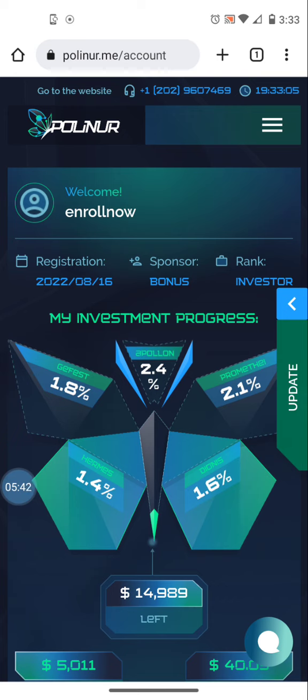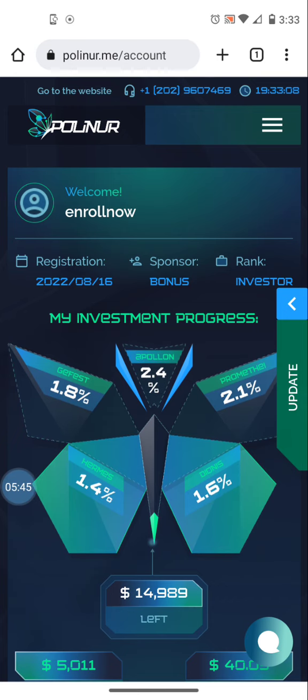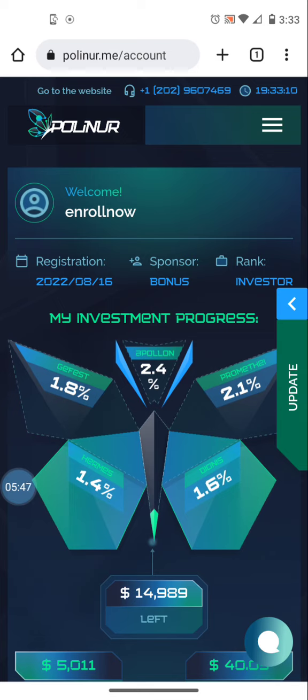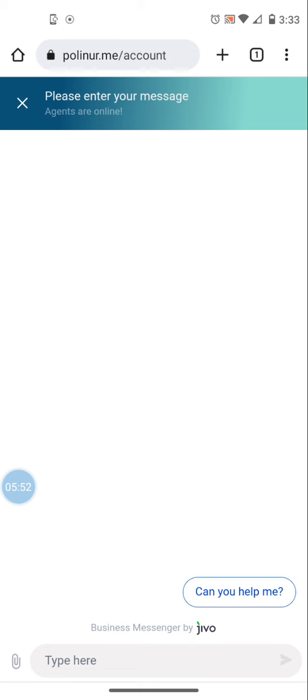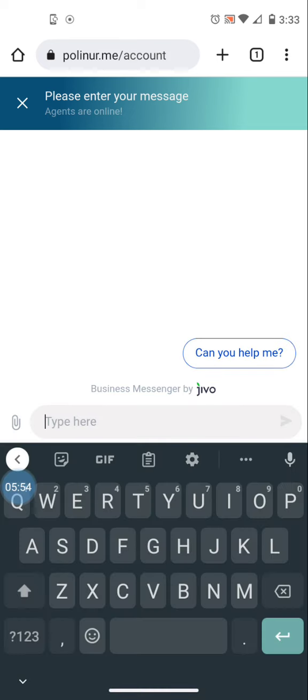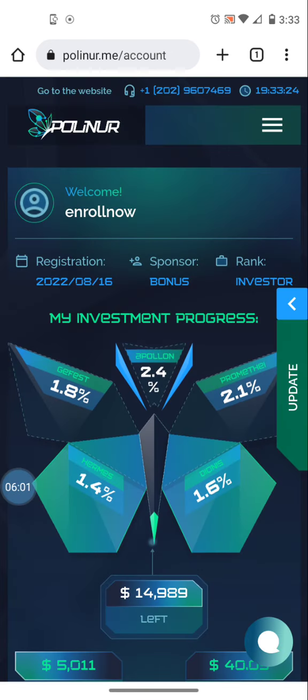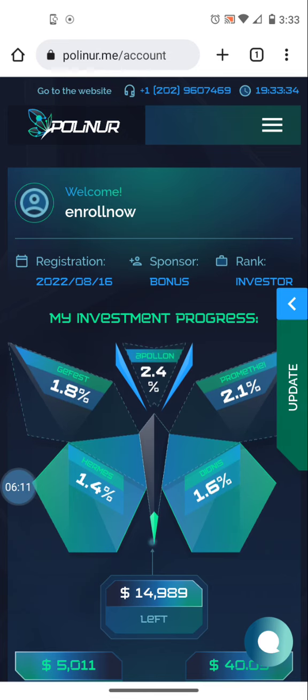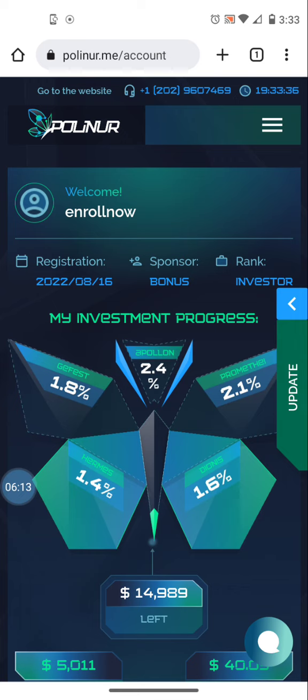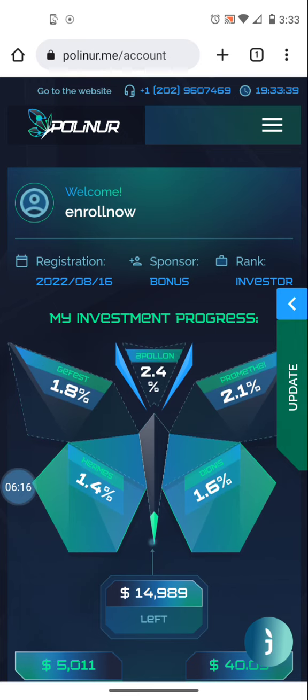They currently have a 15 percent bonus going on. I would encourage you to register, then email them via the support tab on the website and tell them you want the 15 percent deposit bonus. They'll send you the code to enter when you make your deposit. Don't make a deposit first and then contact them — you have to contact them first, get the code, and enter it while making your deposit to claim the bonus.